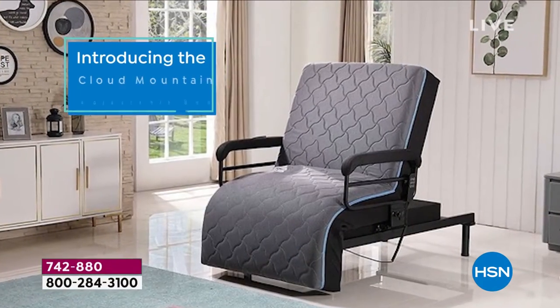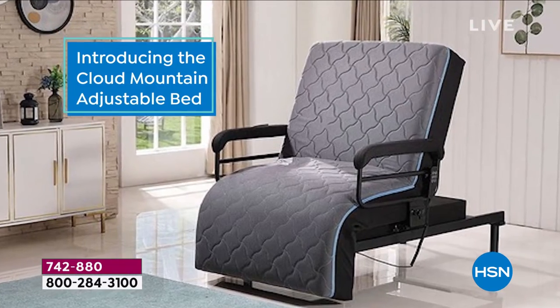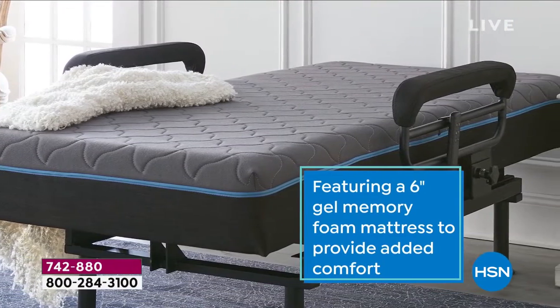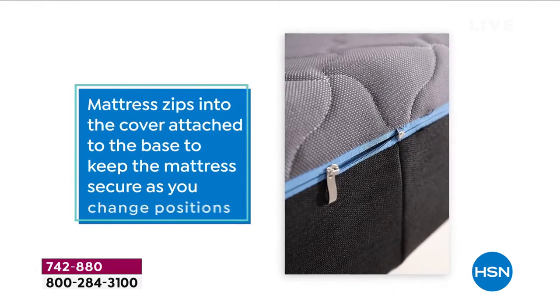As I sit in it, you can see it's really comfortable, generous, oversized — you can see how luxurious and large this is. As a chair, it's going to be your favorite chair, there is no doubt about it. That six inches of gel memory foam delivers the ultimate comfort. The mattress will also zip to the attached cover to keep it secure and offer a full sleeping surface.